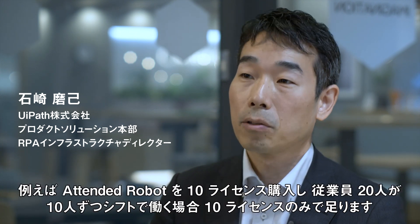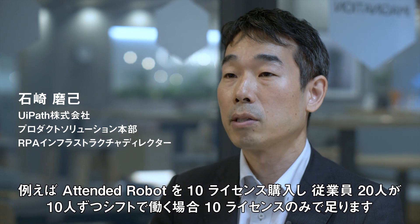In version 2018.2, we launched a concurrent license model. For example, if you buy 10 licenses and you work with 20 employees, it's only 10 licenses. We have no need to purchase a named user license.